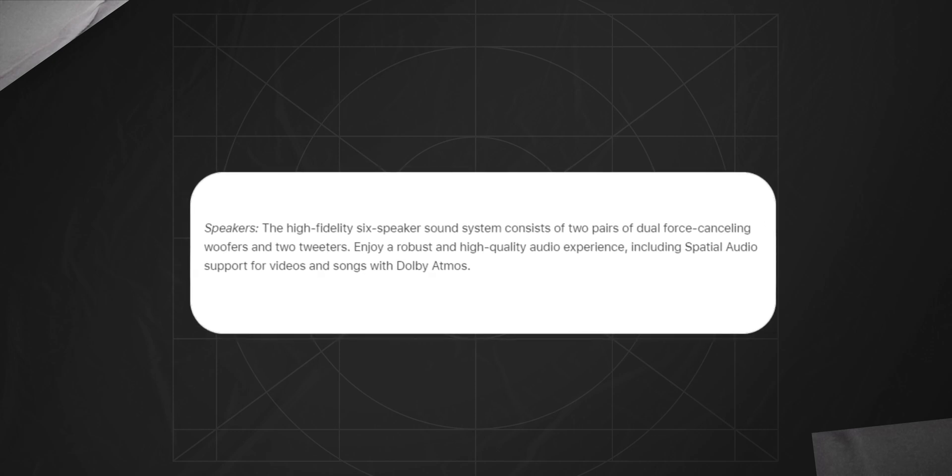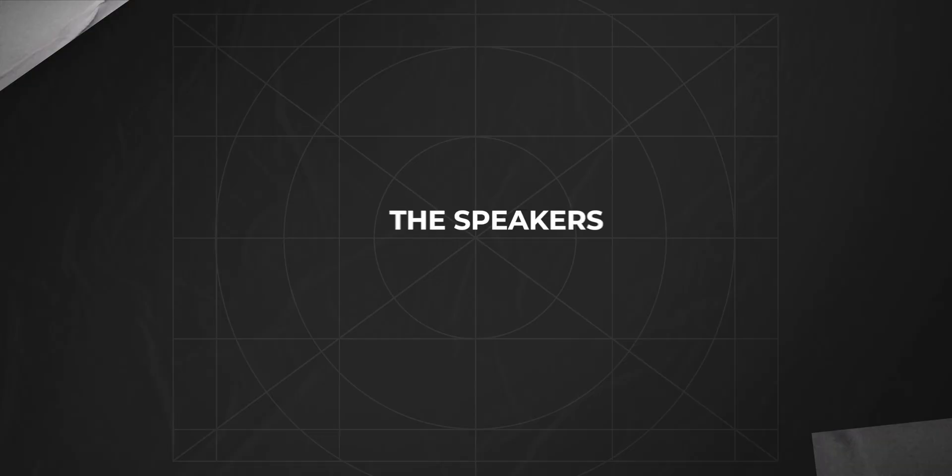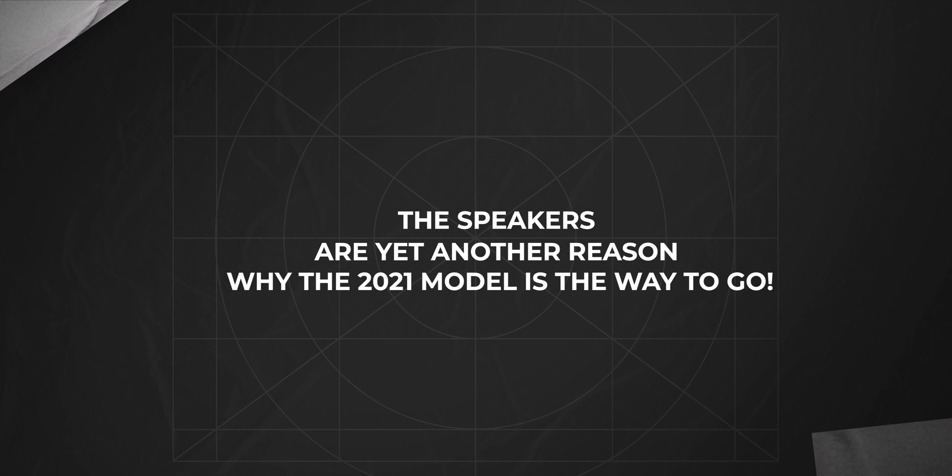Display and speakers are kind of in the same category, so let's talk about them. I usually use my AirPods while working, but whenever I want to relax and watch a movie, this MacBook does not disappoint. The sound quality is so rich and loud that you feel completely immersed in the music or movie, almost as if you're in a different world. On the 2023 MacBook Pro, the speakers actually got slightly worse — we tested that in our in-depth comparison. The speakers are yet another reason why the 2021 model is the way to go.